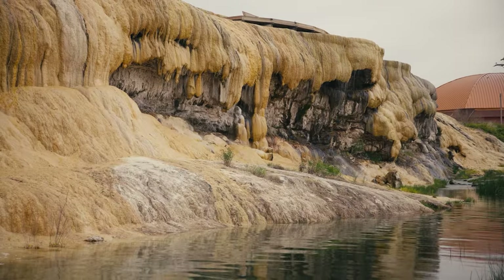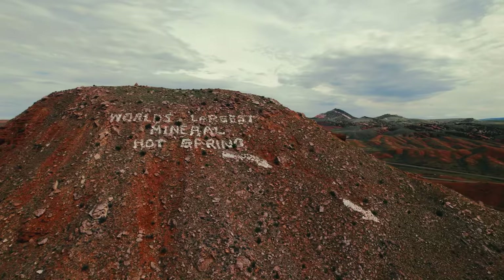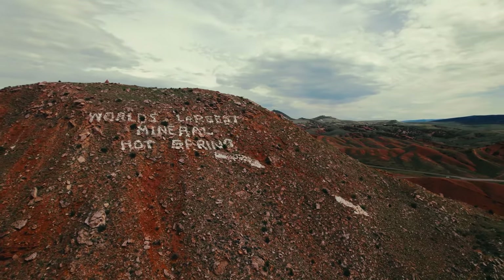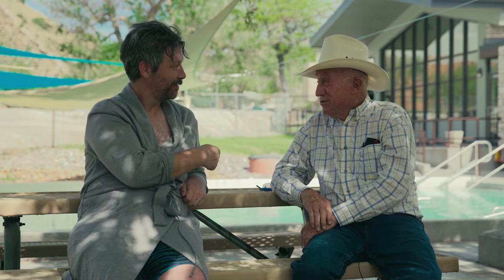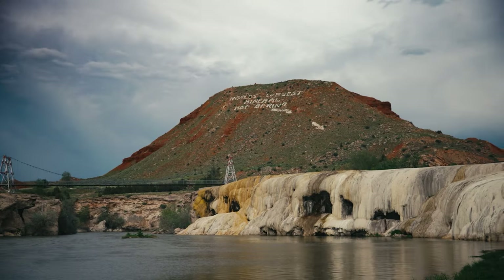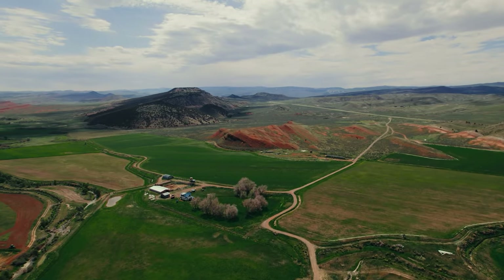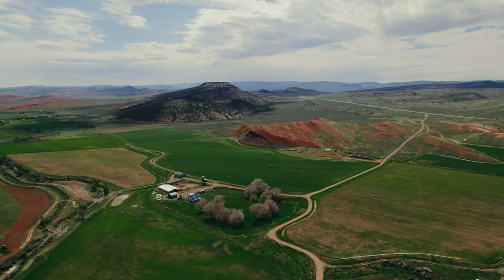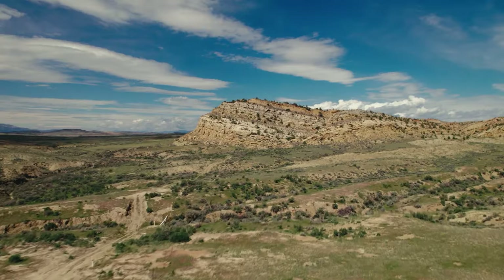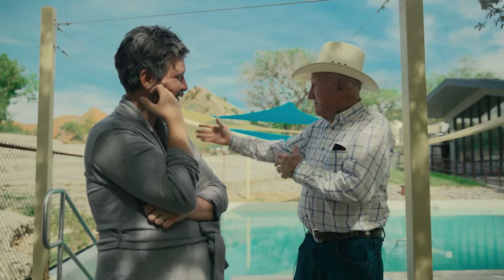Right now I'm the president of the Hot Springs County Pioneer Association. Our objective is to preserve this environment. The sign on that hill up there says 'World's Largest Mineral Hot Springs' — I painted that last time. 6,000 square feet of paint, up on the hillside with a backpack and paint. What makes Thermopolis so special? You look at the landscape — you don't see that anywhere else. There are other places with hot springs, but not like this. We've got the outlaw history, the cowboy history, the Native American history, the dinosaur history — we've got it all.